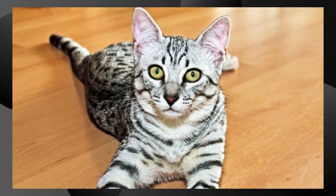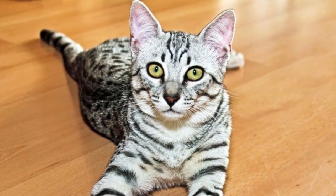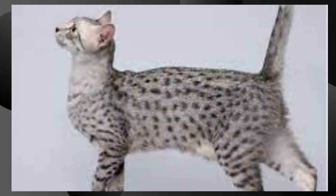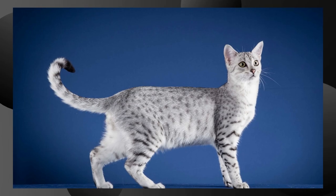History. The Egyptian Mau is one of the few naturally occurring spotted breeds of domestic cat. The breed's history can be traced back to ancient Egypt, where they were highly regarded and often depicted in ancient Egyptian art and hieroglyphs.